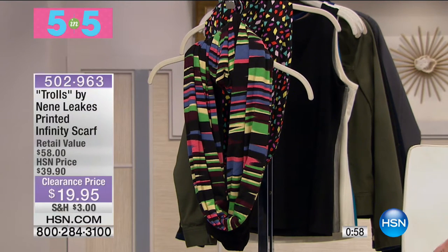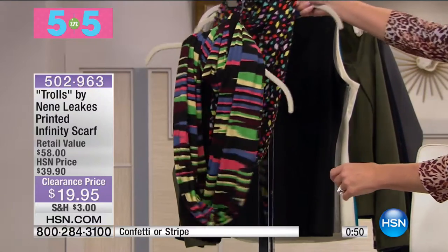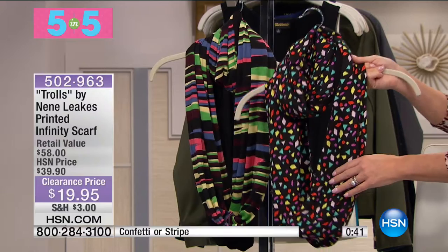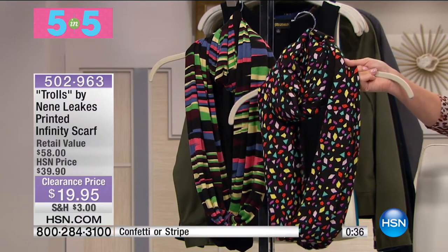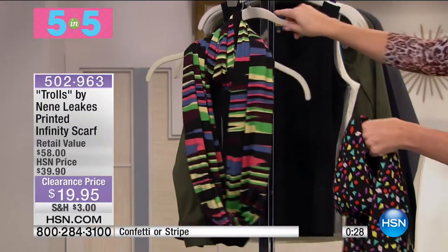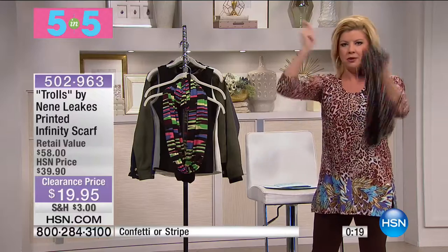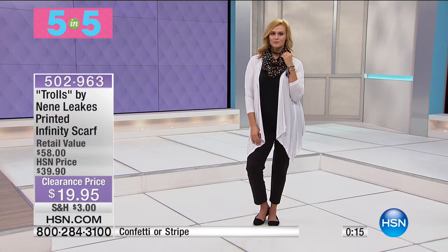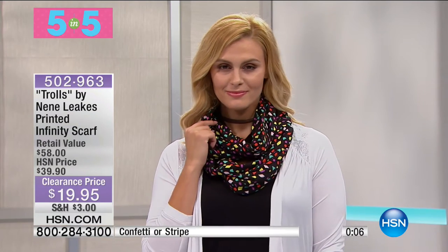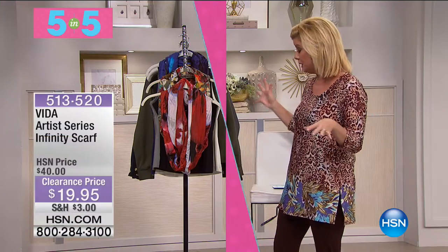We have our infinity printed scarves — two choices: confetti, or stripe. Designed by NeNe Leakes. Stripe is most limited. Originally offered at $39.90, now $19.95 — 50% off savings. I love infinity scarves because you don't have to worry about where to tie it. Just throw it over your head, wrap it, and throw it over again for that perfect look. Fewer than 300 remaining.